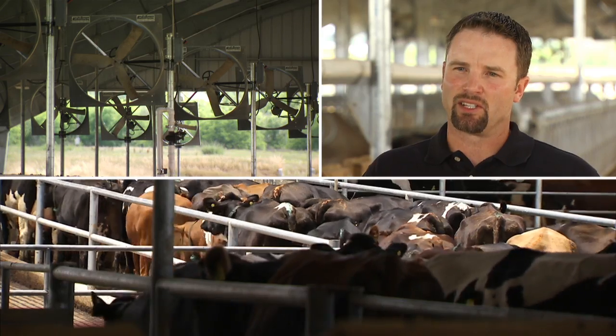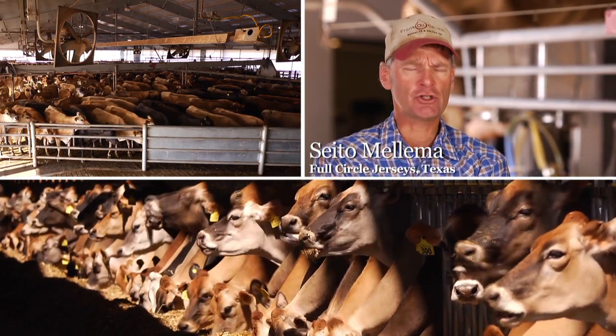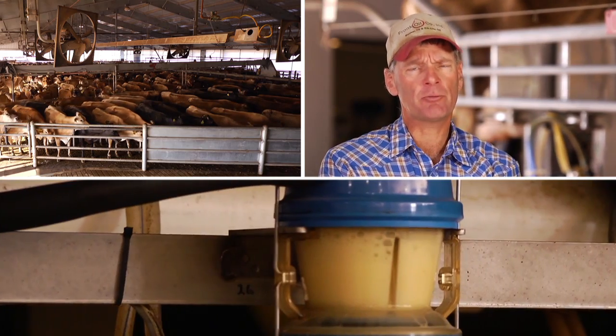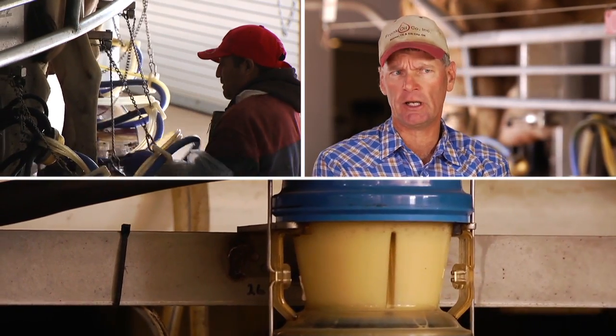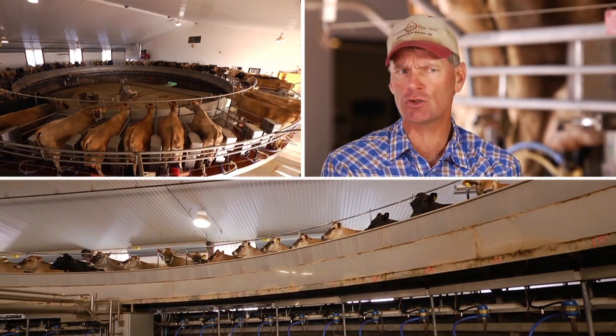All dairymen I feel are good stewards of the animals and their environment, and the bigger these dairies get, usually the more technology occurs on them. We milk currently about 3,200 head. We have capability of milking about 3,600 head with six milk barns, one special needs barn, and a 72-head rotary.